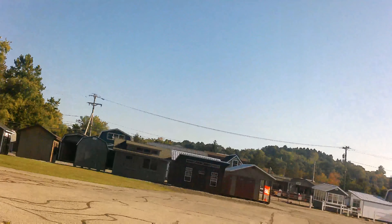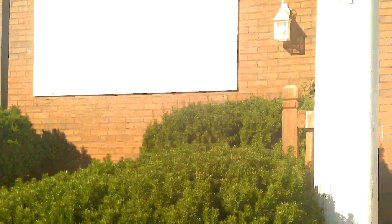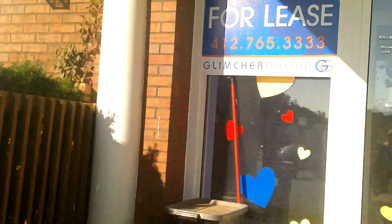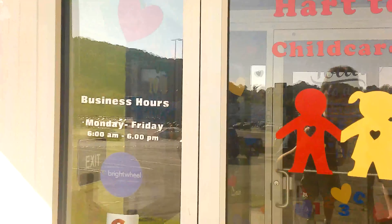Yeah, this nursery is not here anymore. They only have the image left.